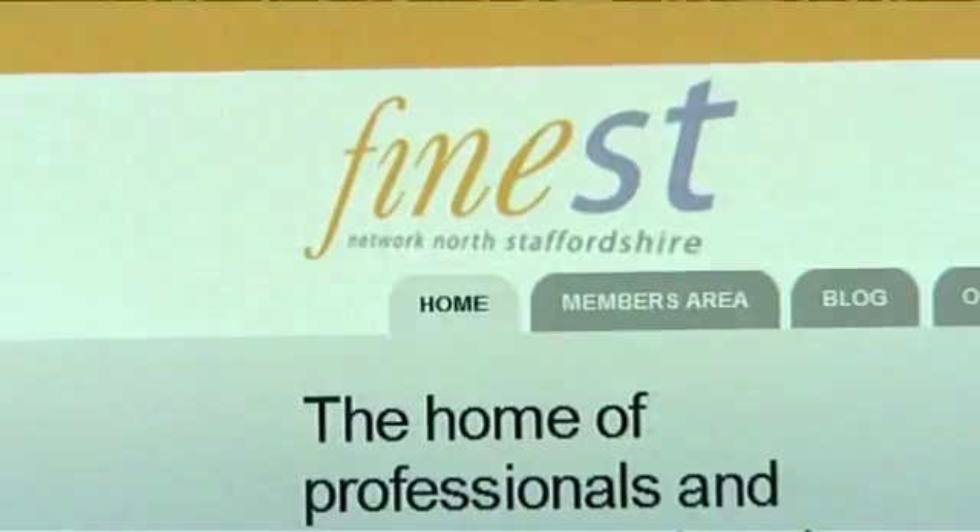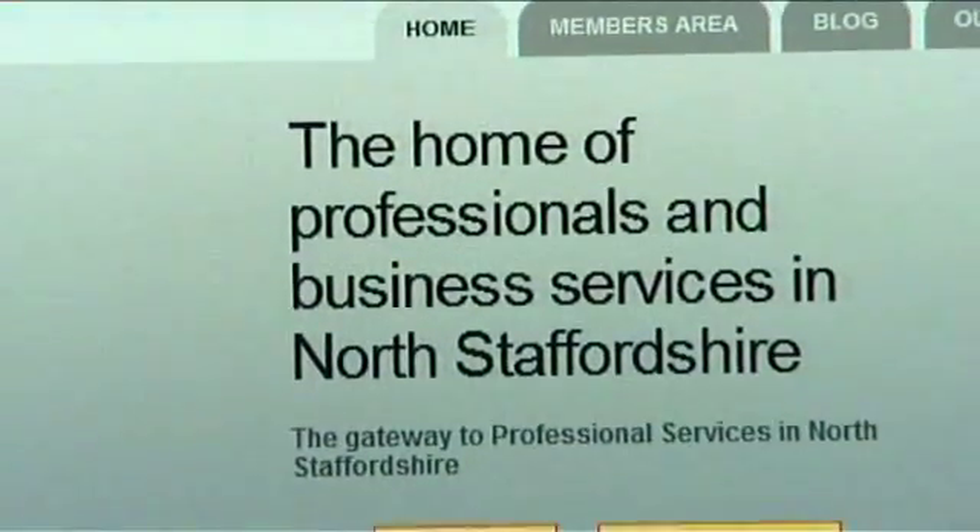Finest is a membership organisation for the professional services sector based in North Staffordshire. We operate as a trade section of the Chamber of Commerce and we currently have about 120 members.